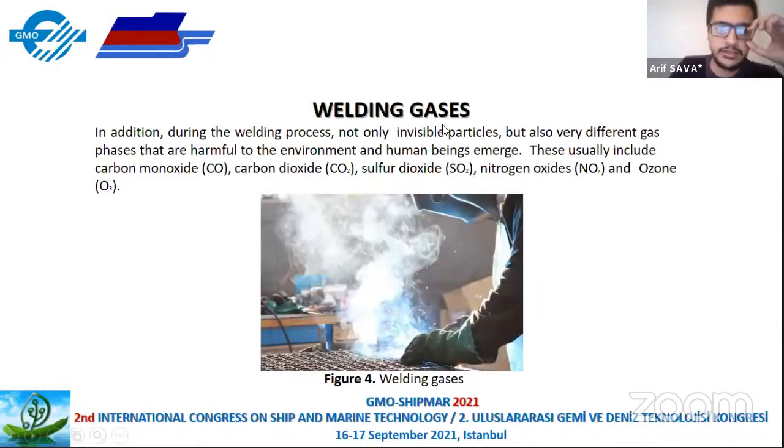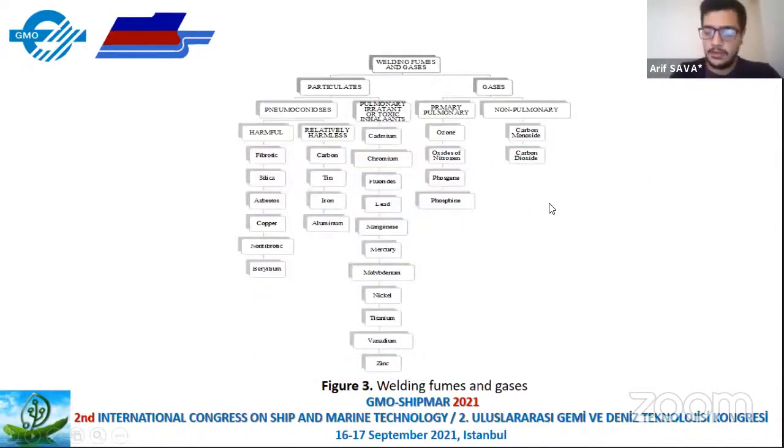During the welding process, not only invisible particles but also various gases harmful to the environment and human beings are emitted. These usually include carbon monoxide, carbon dioxide, sulfur dioxide, nitrogen dioxide, and ozone. The content of harmful gases and fumes generated during welding depends on various parameters, including electrode type, electrode materials, welding material, welders, and welding methods.